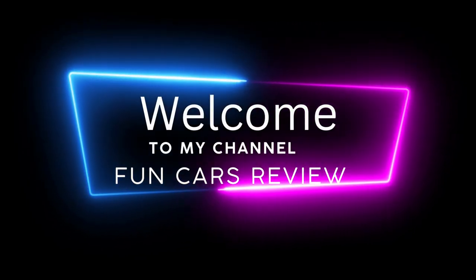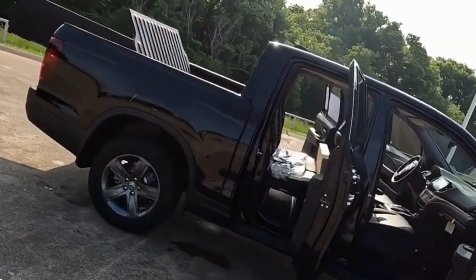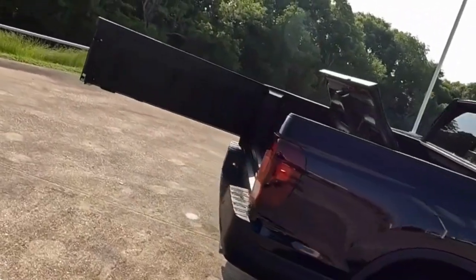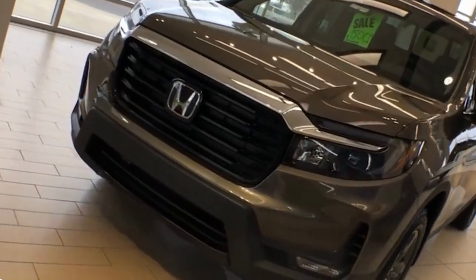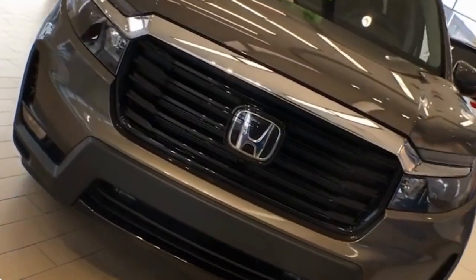The 2024 Honda Ridgeline boasts an exterior design that seamlessly combines ruggedness with a touch of sophistication. From the front, the Ridgeline showcases a bold grille flanked by striking LED headlights, which lend a confident and dynamic appearance to the vehicle. The chiseled lines on the hood and sculpted fenders further accentuate its muscular profile.